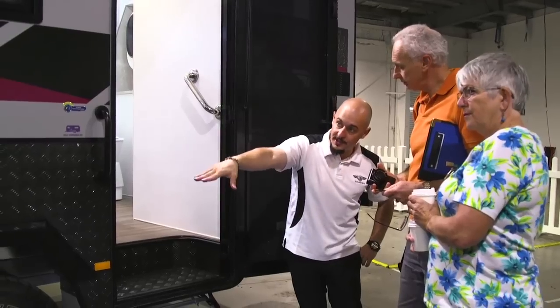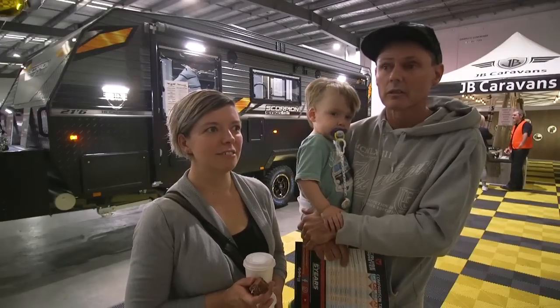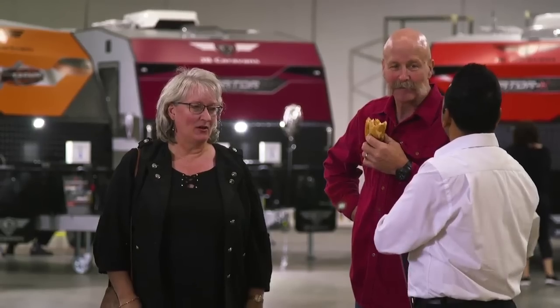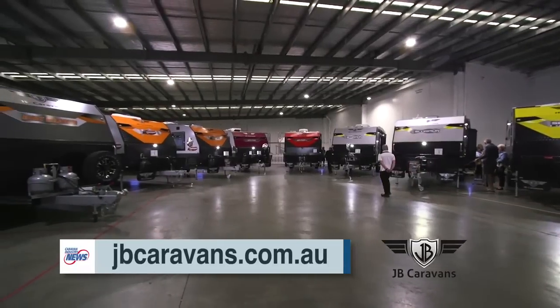We were looking at the Gator Caravan last year and were impressed with it then, but we've come back today and we like the improvements they've made. All the staff are very helpful — fantastic, very helpful and accommodating to people's needs. The customers use our product every day and they know best what does and doesn't work, so the 2019 range was designed with that in mind.